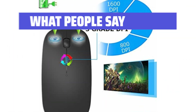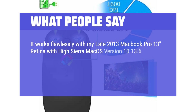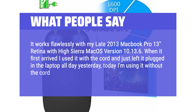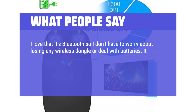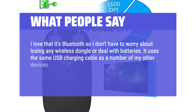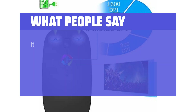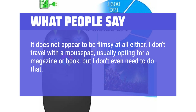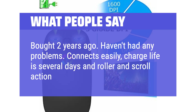What people say: It works flawlessly with a late 2013 MacBook Pro 13 Retina running Mac OS High Sierra 10.13.6. I used it with the cord first, and today I'm using it without the cord — it's great. I love that it's Bluetooth, so I don't have to worry about losing a wireless dongle or dealing with batteries. It uses the same USB charging cable as my other devices, so no need to travel with extra cables. It's super lightweight and doesn't appear flimsy at all. Just plop it on any table and it works great. Bought 2 years ago with no problems — connects easily, charge life is several days, and the scroll action is still smooth.